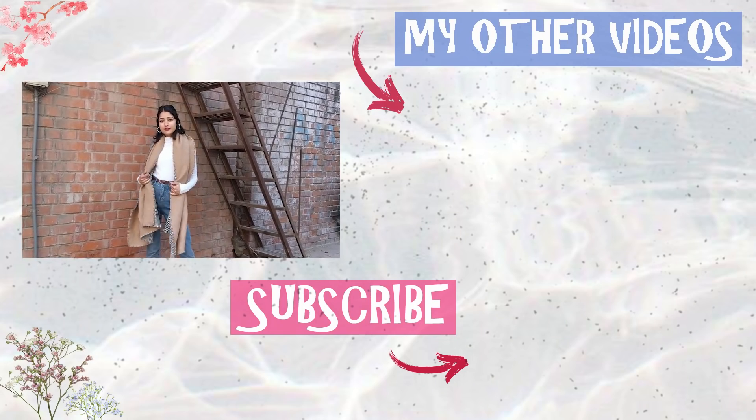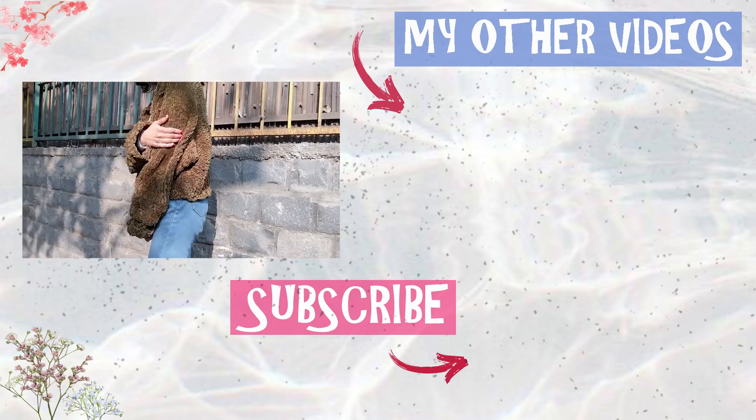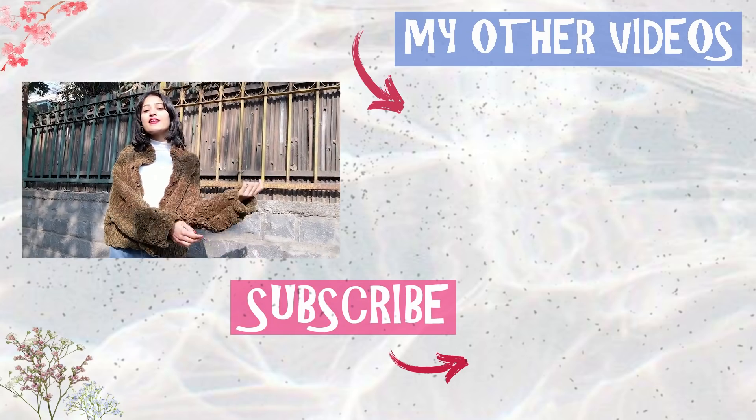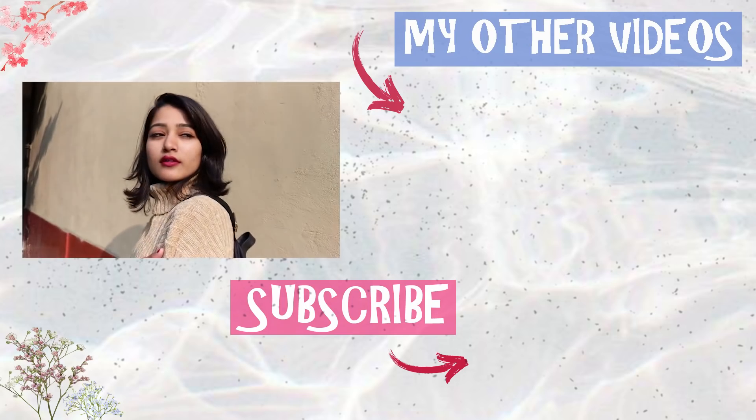I hope you guys enjoyed watching the video! Do let me know your favorite outfit in the comments below. Subscribe to my channel if you want me to create more such videos, and I'll see you next time. Thank you so much for watching — bye!